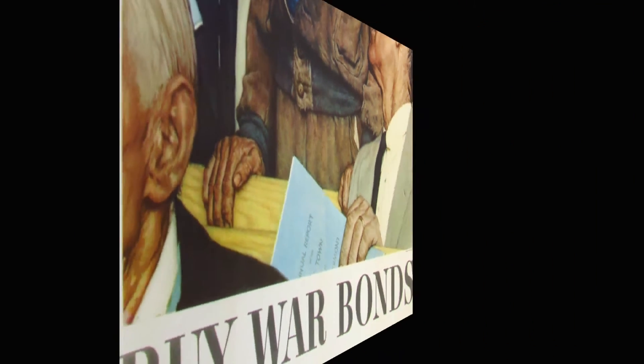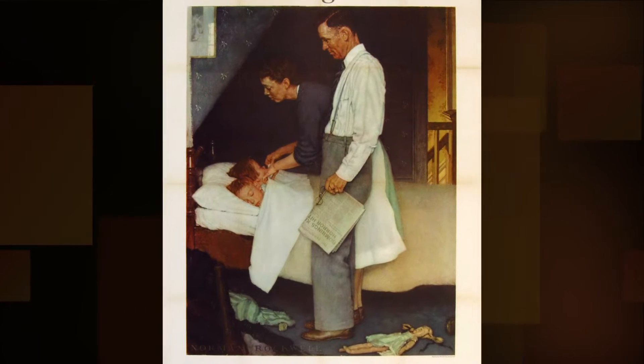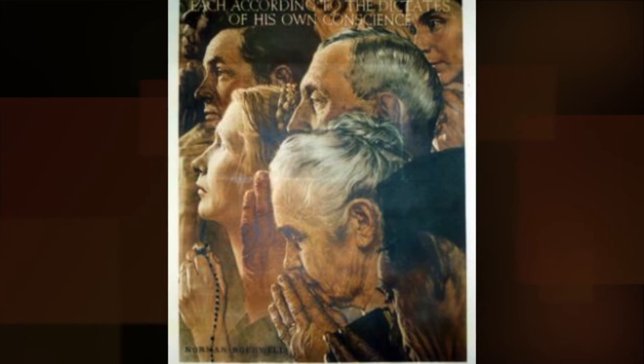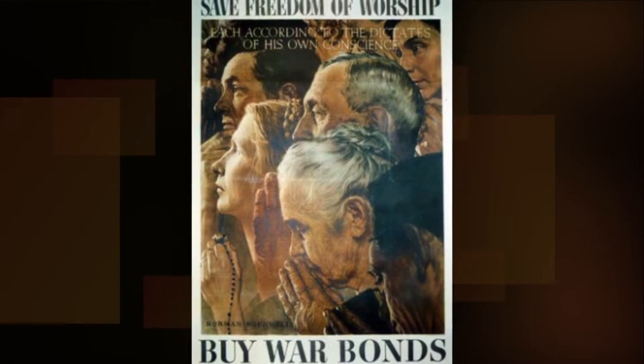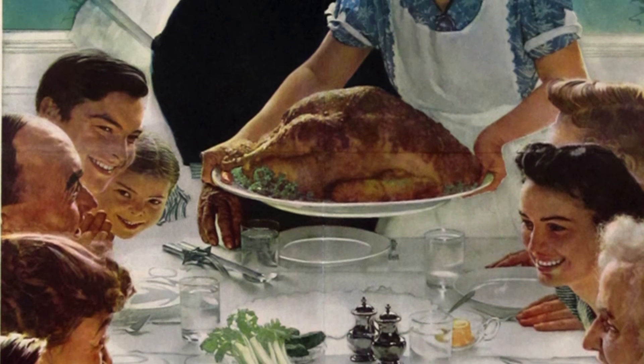It turned out to be the most successful poster ever produced for the war effort. So successful that it was produced in half sheet, full sheet, and then oversized 40 by 60. It was also produced in the full sheet size with the whole set.